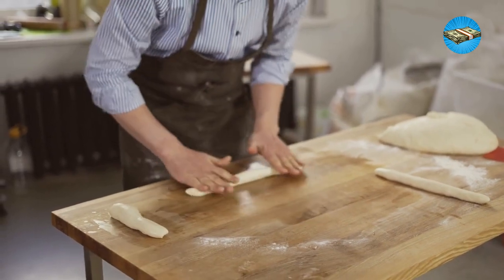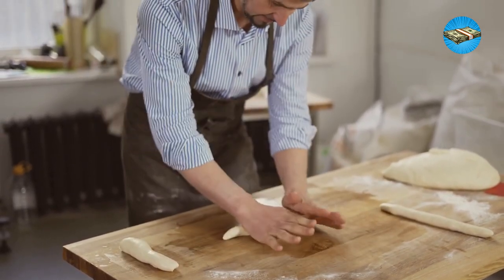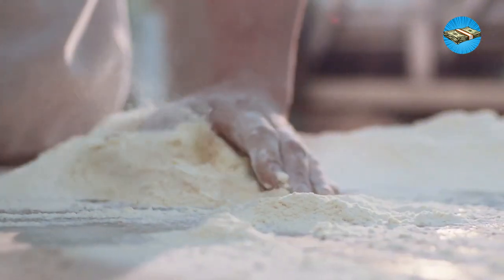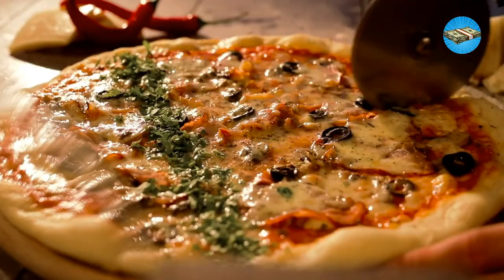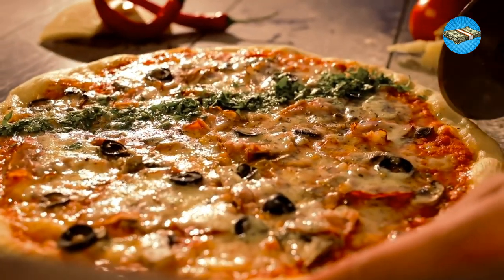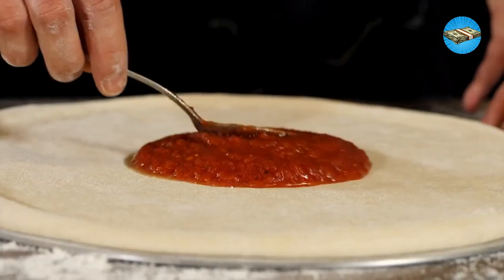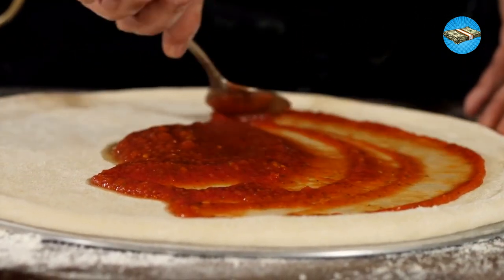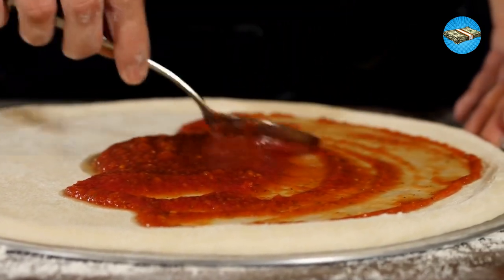Start making your own bread instead of running to the bakery — after all, you only need flour, water, a bit of yeast, salt, oil, and sugar. Craving pizza? You can make one from scratch and use leftovers as toppings. It might seem tedious at first, but you'll master it. The savings you get will motivate you to continue living frugally the old-fashioned way.